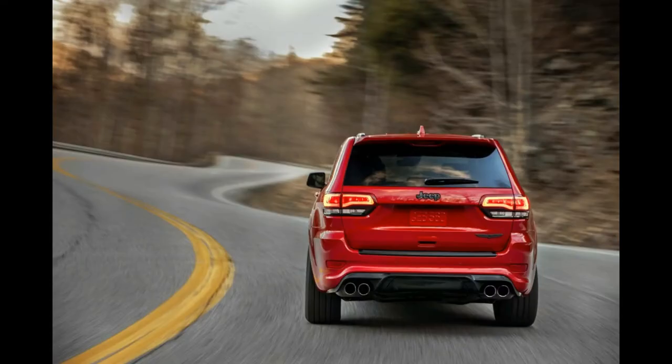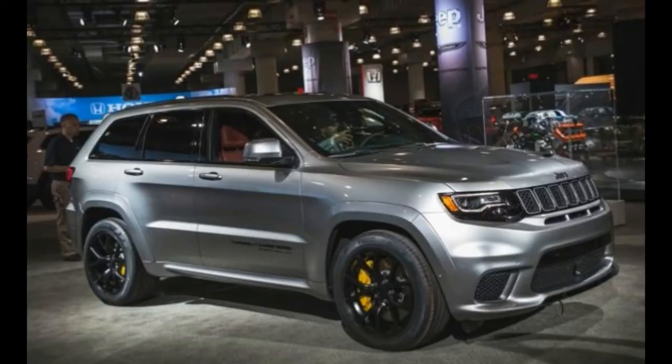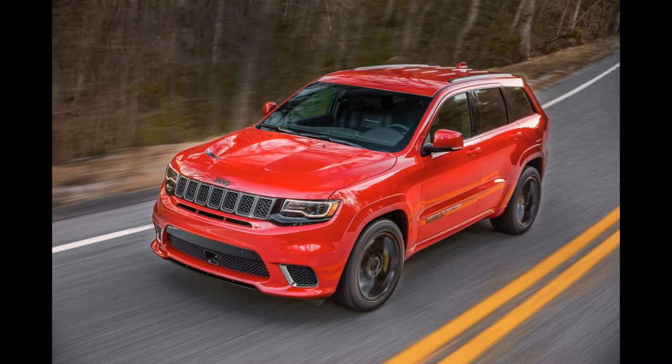We were only given a very brief ride in the Trackhawk, totaling a handful of laps of the Spring Mountain Race Circuit in Nevada. Clearly, that's not enough time to draw any firm judgment, but it was enough to illustrate that the Trackhawk has been engineered well enough that it makes far more sense to drive than it does on paper.